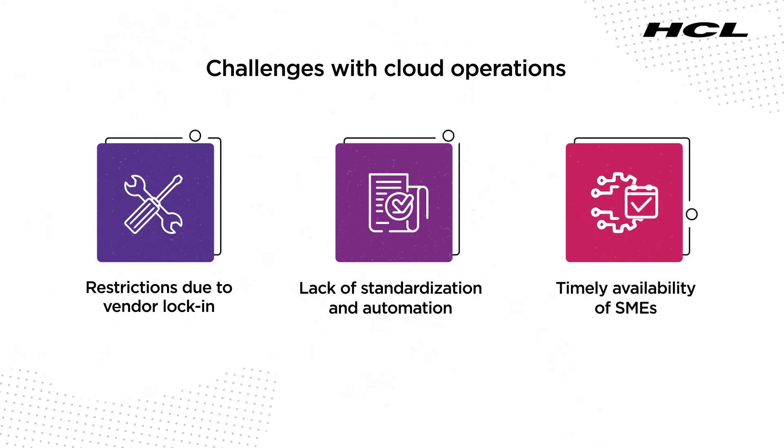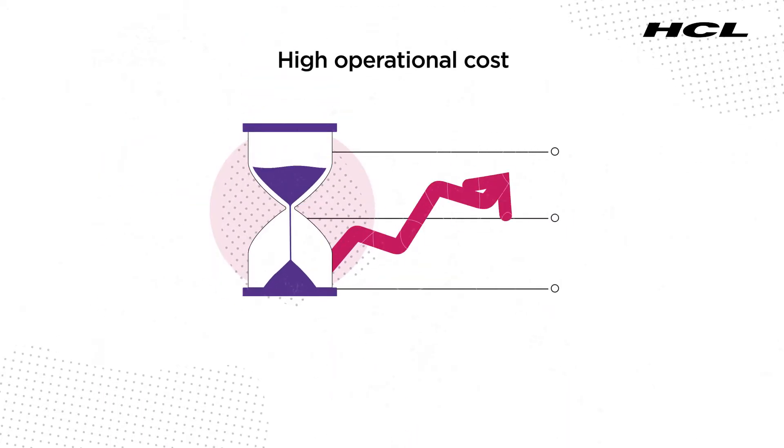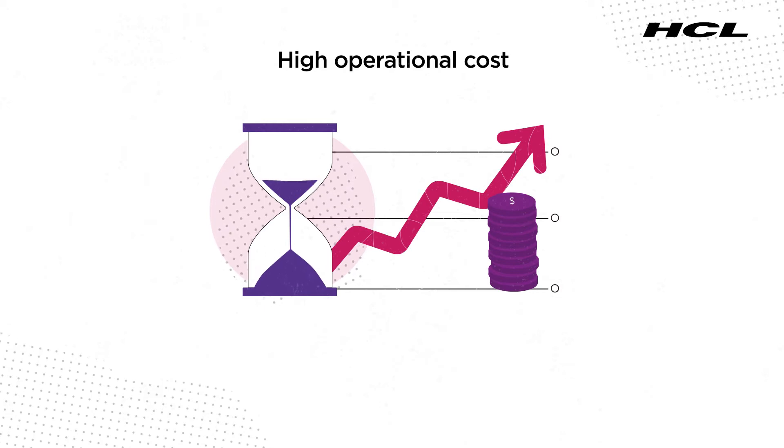Timely availability of subject matter experts across emerging technologies is a common challenge with the cloud, resulting in high lead time and operational cost.